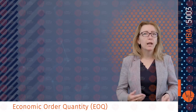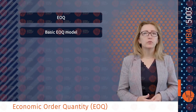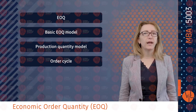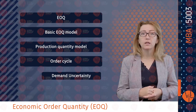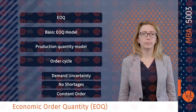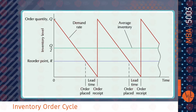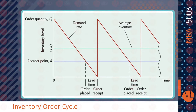It is also worthwhile to highlight economic order quantity. The basic EOQ model is a formula for determining the optimal order size that minimizes the sum of carrying cost and ordering cost. The model formula is derived under simplifying assumptions: demand is known with certainty and is constant over time; no shortages are allowed; lead time for receipt of an order is constant; and the order quantity is received all at once.